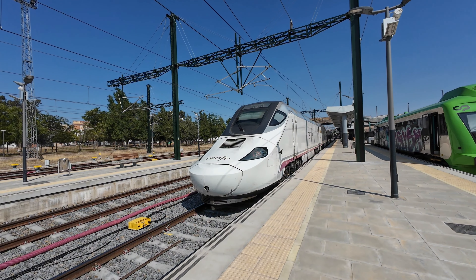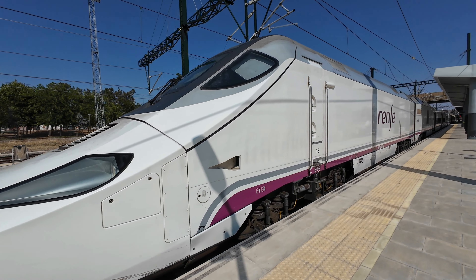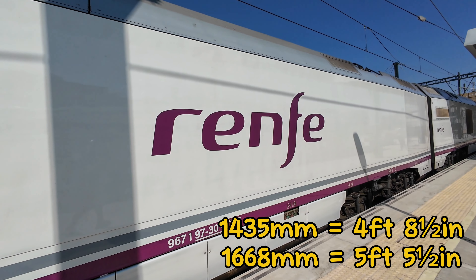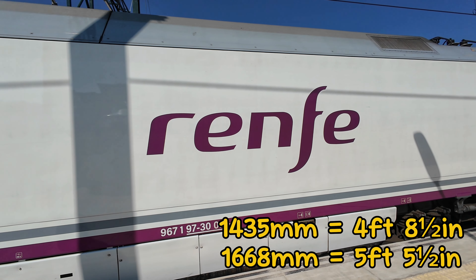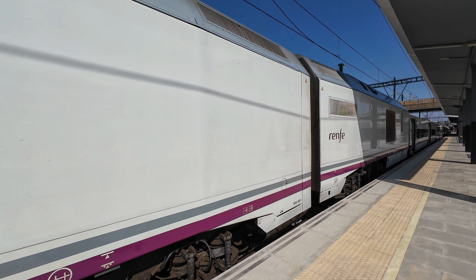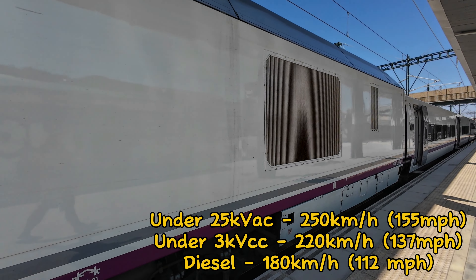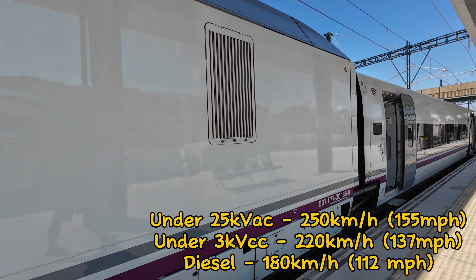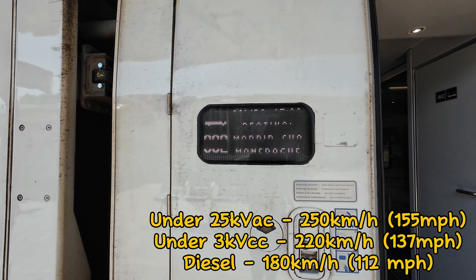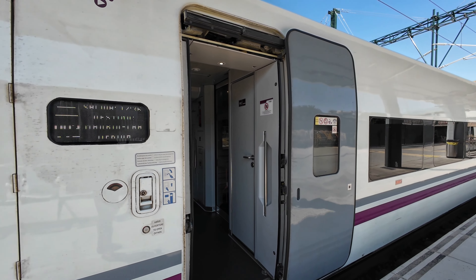Let me introduce you to the Talgo 250 Duel, Renfe Class 730, the most versatile train in the world. This train can operate on both the European 1435 mm gauge and the Iberian 1668 mm. It can also operate under various electric tensions and even using diesel power on unelectrified lines. It has maximum operating speeds of 250 km/h on 1435 mm high-speed lines, 220 km/h on electrified conventional lines, and 180 km/h when powered by the onboard diesel engine. Its adaptability truly makes it the globetrotter of the rails.